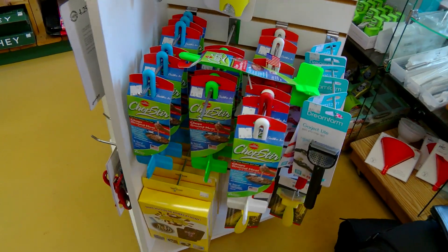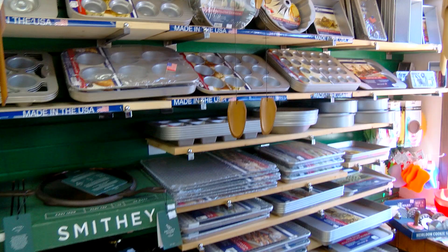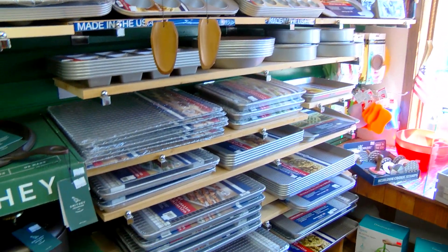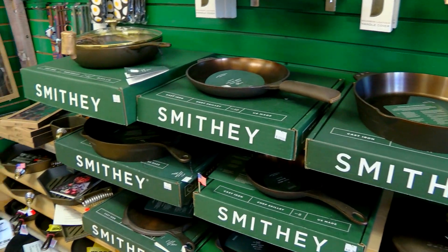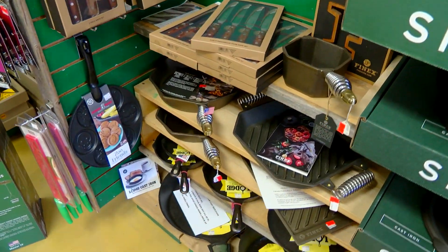Really nice, good, neat stuff. And look at all the US Pans — all of them are made in USA. Smithy, made in USA — all the Smithy cast iron. Finnex, made in USA. Lodge, made in USA. I'm getting tired of saying USA — the whole store must be USA.